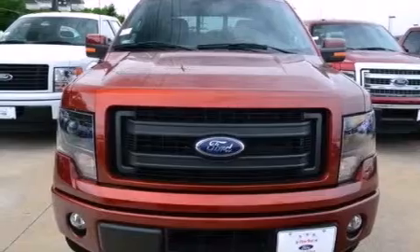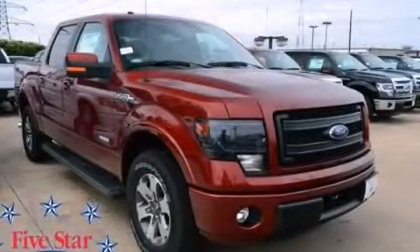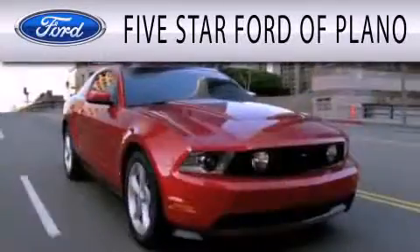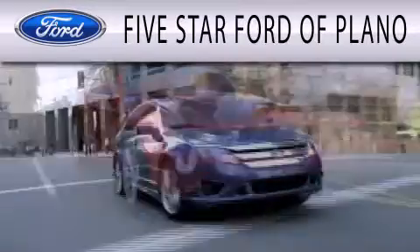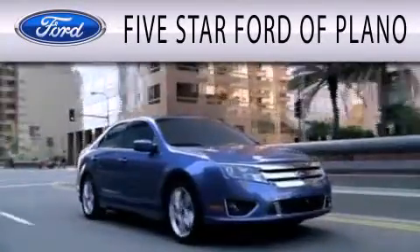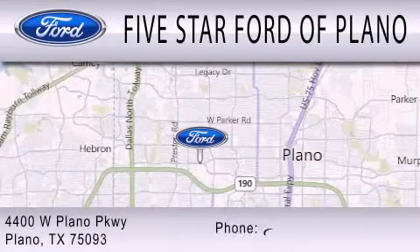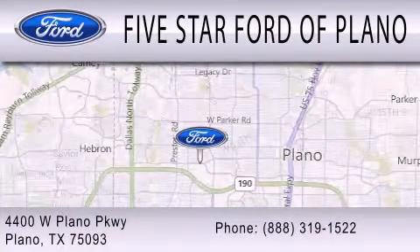Contact us today and schedule your opportunity to see this automobile in person. 5 Star Ford of Plano is dedicated to doing everything possible to ensure that the experience you have selecting your next vehicle is as pleasant as possible. We are located at 4400 West Plano Parkway in Plano.